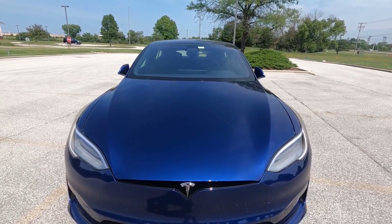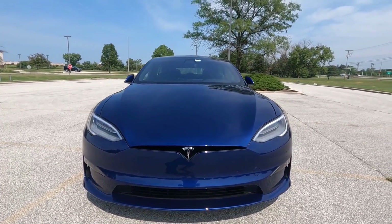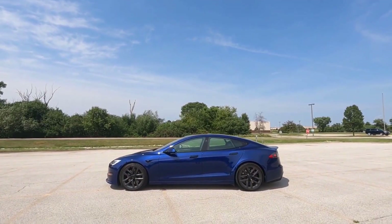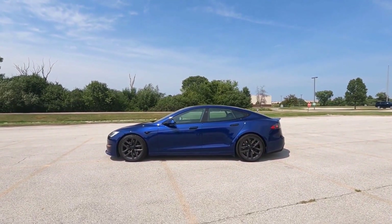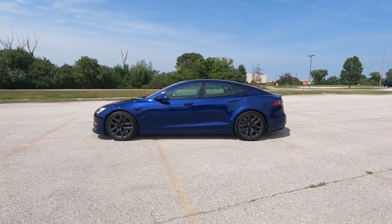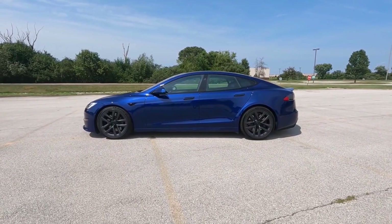The specific car in the video rides on the optional 21-inch arachnid wheels, which come with a 48-mile range penalty over the standard 20-inch rims. Despite that, the owner says it's totally worth it because they make the car look a whole lot better.